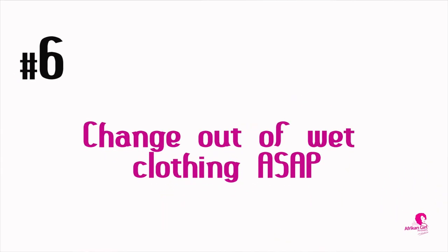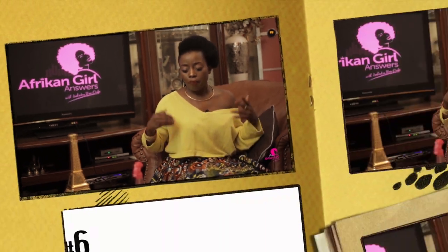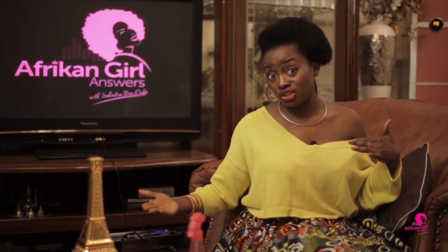The next thing to do if you want to attain Vintage V is to change out of wet clothing as soon as possible. Whether you go swimming or get wet for whatever reason, change fast — because if underwear is not clean and dry, you can be prone to infection, especially a yeast infection, because those thrive in warm, wet areas.